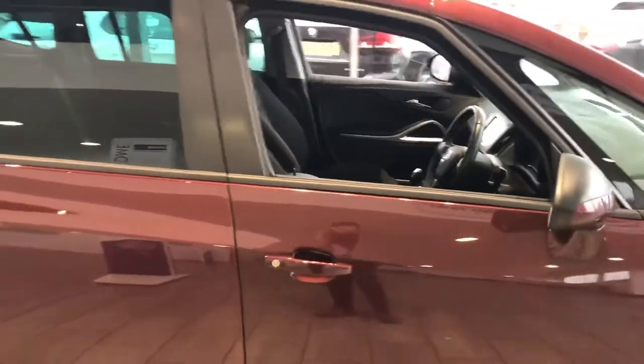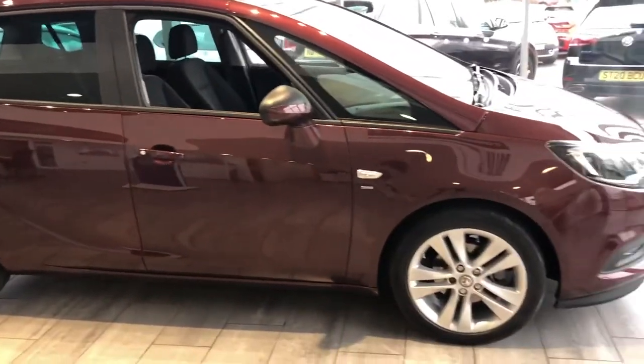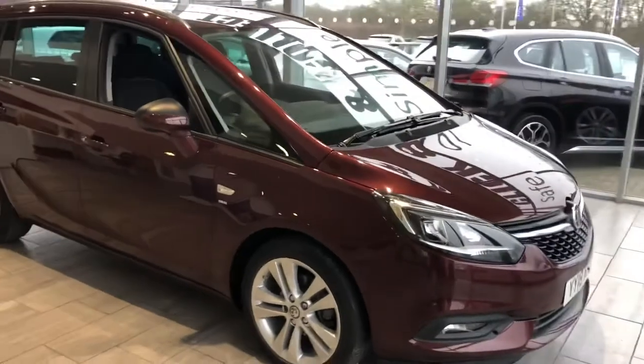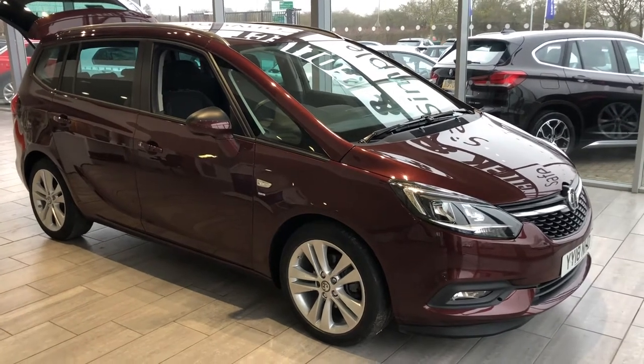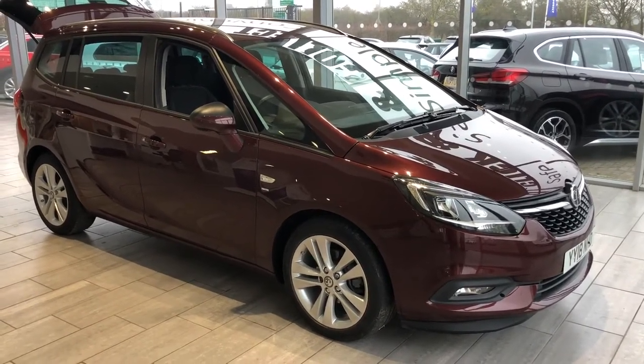As I said, in lovely condition and ready to go. Reserve it on our website for just £99. We can deliver it to your door and any part exchange is very welcome — do contact us for evaluation. Check us out on Trustpilot; we're five star rated and highly rated for our service on Autotrader as well.